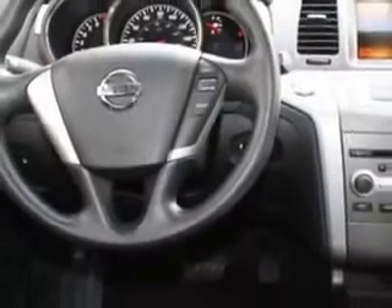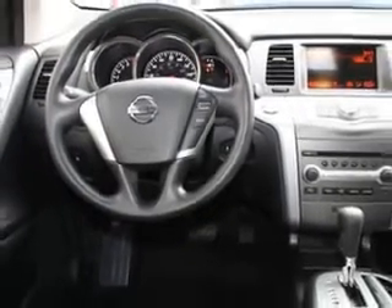Enjoy an impressive 24 miles to the gallon on this great SUV with features like Cruise Control, Power Steering, Power Door Locks, Power Windows, Tachometer, Traction Control System, Air Conditioning, and much more.